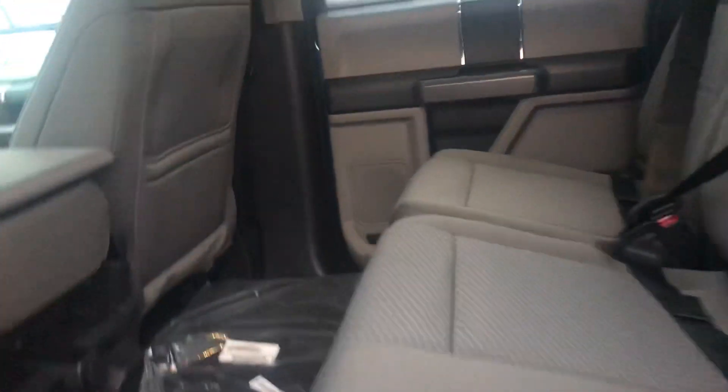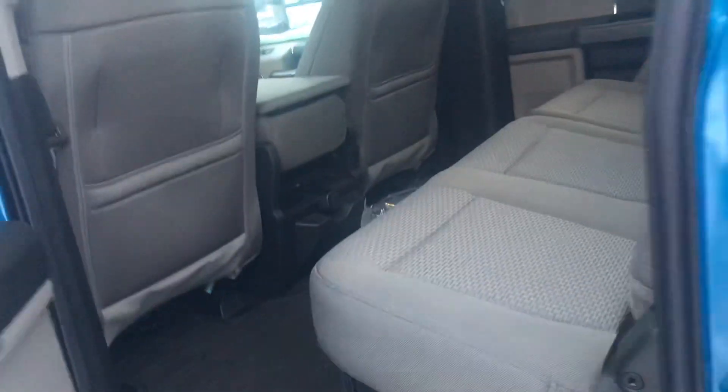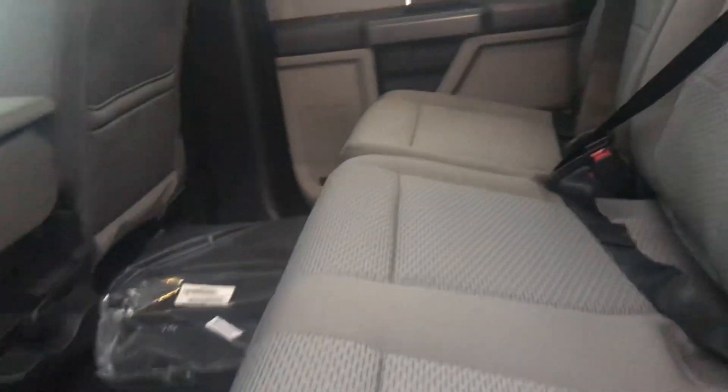Coming into the back here we have huge cabs — tons of room, seating for six in this one. All-weather floor mats throughout the vehicle as well. All of our seats do fold up nice and flat, and you have extra cargo storage underneath the seats, which can fold down flat as well if you need more room on the floor.